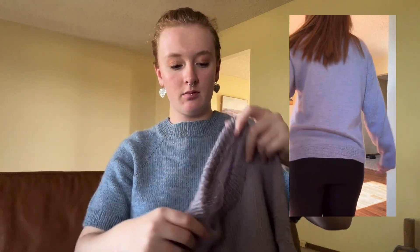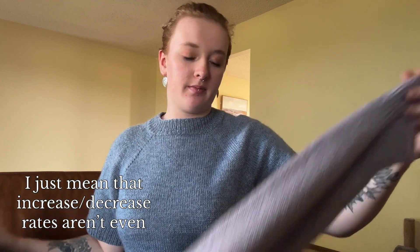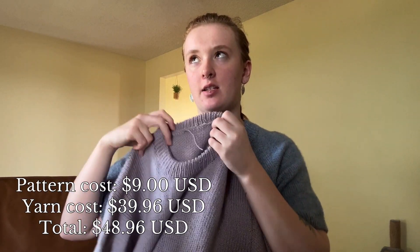I'll put in a shot of me wearing it so you can see how it fits. I really like that there's short row shaping in the sleeves. Overall it's a nice pattern, though there's a lot going on, especially with the sleeves — decreases and quite a few things right off the bat. But I would knit this again and I actually have plans to. In total this project cost me $48.96 — the pattern is $9 and the yarn was $38.96 USD.